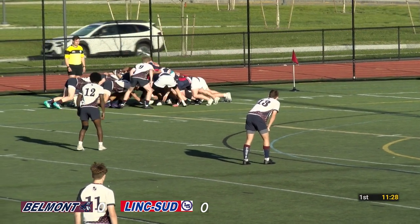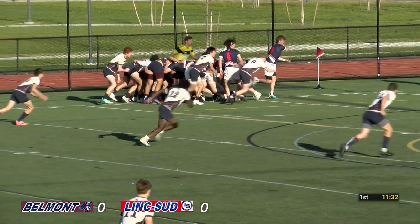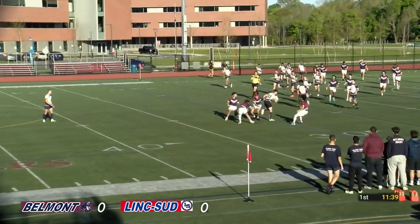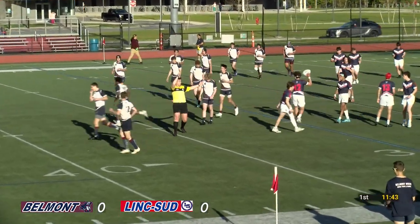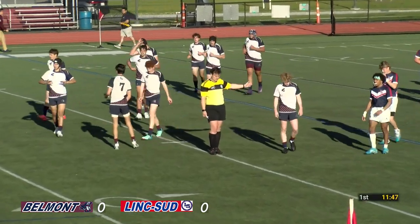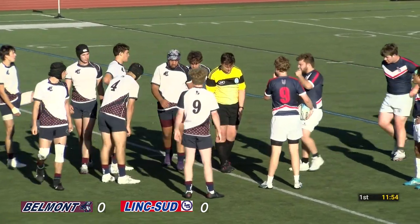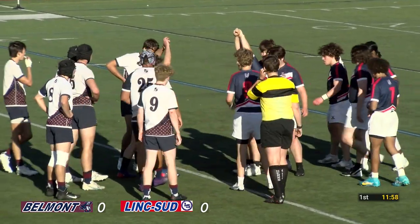Strong scrum by Belmont — very strong. Each one so far they've had a good yard push, but there's more stability there from Lincoln, from the Warriors. Owen Johnson on the wing just couldn't handle that — it was a bit of an awkward kick. Owen knocked it on and Lincoln Sudbury does get a little breathing room with a scrum to the Warriors at the 35.